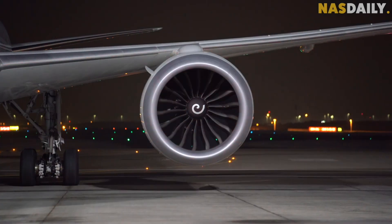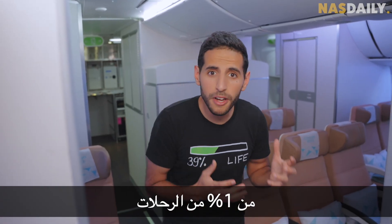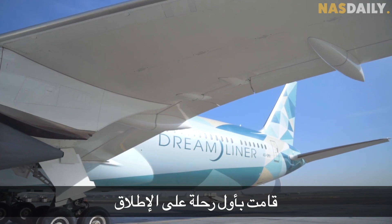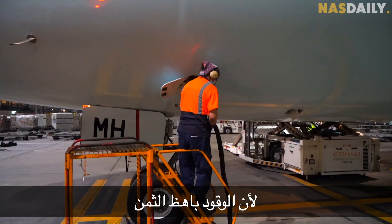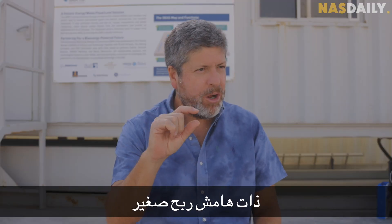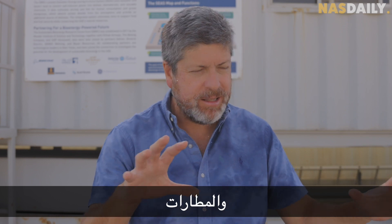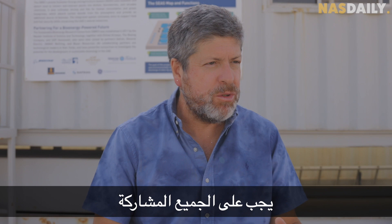Today, less than one percent of flights use sustainable fuel. Etihad Airways did the first ever flight using it in 2019, but they've only done it a few times since because the fuel is expensive. The airline business operates on small margins, so the airlines are making a big effort — but this is an industry-wide effort. It's the airlines, the airports, the fuel producers — everyone has to participate.